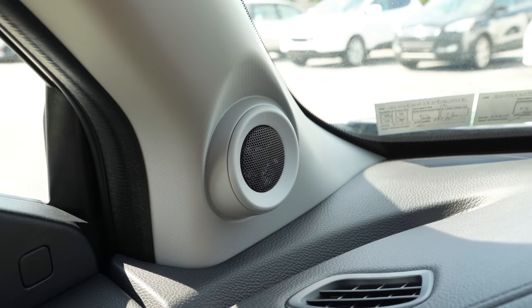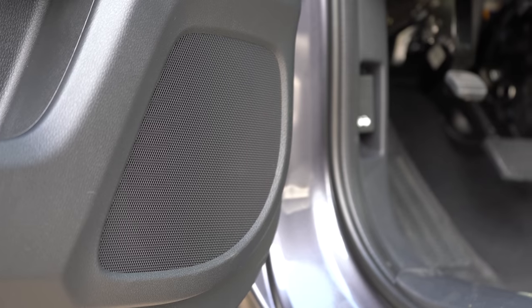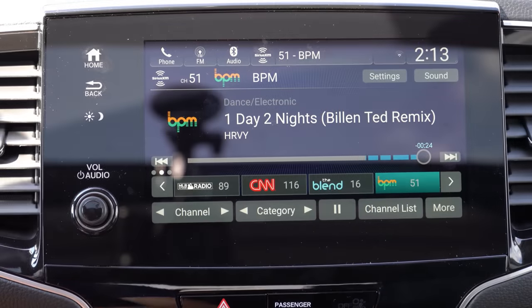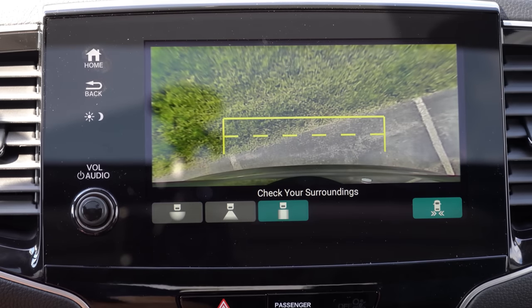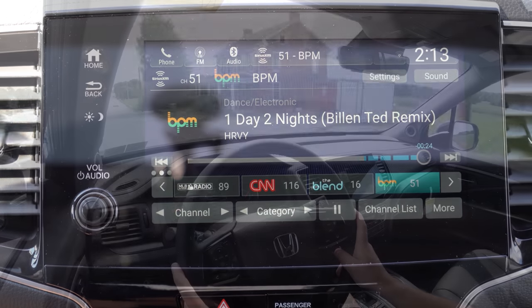Testing the seven-speaker sound system — actually not that bad. Clarity was plenty fine. With the upgraded sound system you'd get a bit more bass; that's what this system was lacking slightly. But clarity was plenty fine for what the Pilot is. When you put the Pilot in reverse, a rearview camera comes standard across the board with three different views, which is pretty cool.